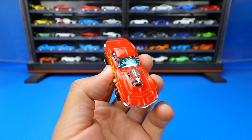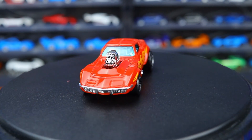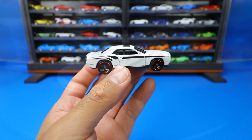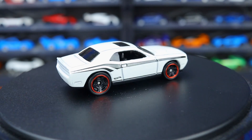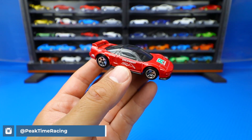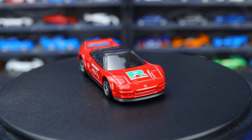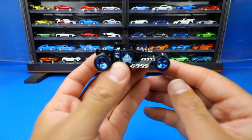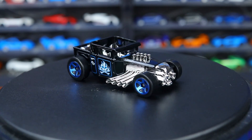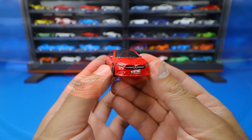1968 Corvette Gas Monkey. 2008 Dodge Challenger SRT8. 1990 Acura NSX. 2019 Mercedes Benz A-Class.